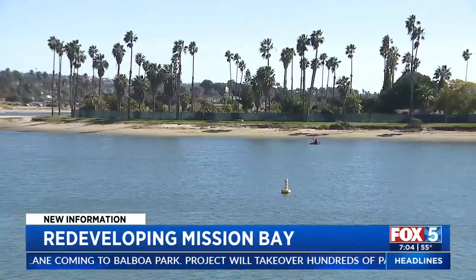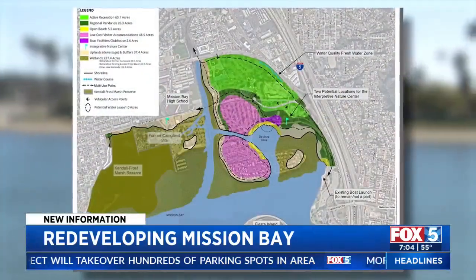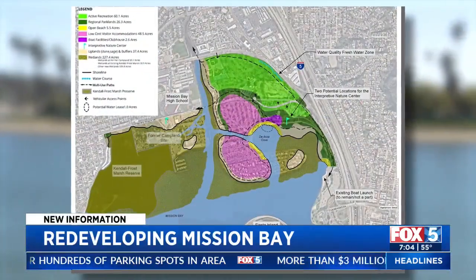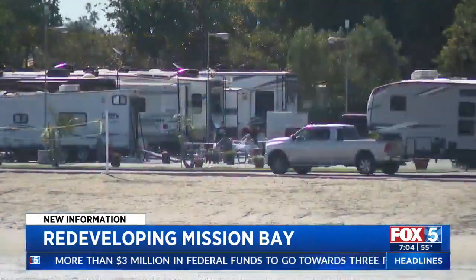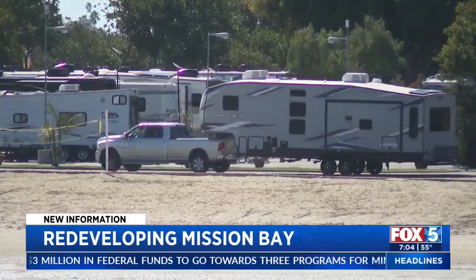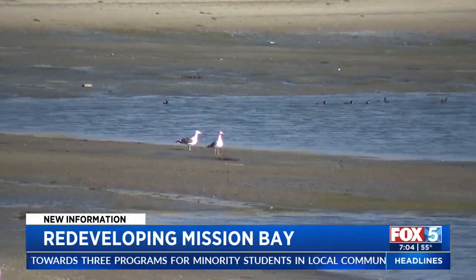The newly released plans for the area are being celebrated as a victory for those trying to reduce carbon emissions and prepare for sea level rise. The latest iteration shows upending the entire property, which is currently camp land, and turning it into marshland. Wetlands are one of the most effective ways to sequester carbon from the atmosphere, and it also accommodates sea level rise in the most effective way.